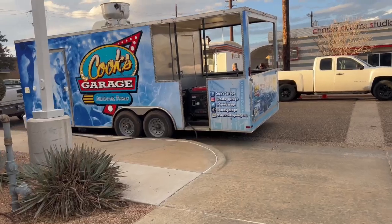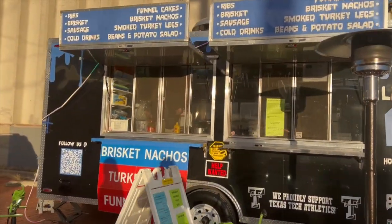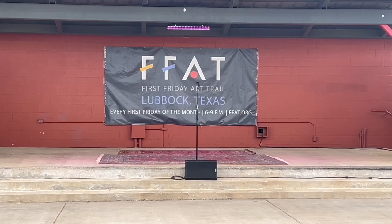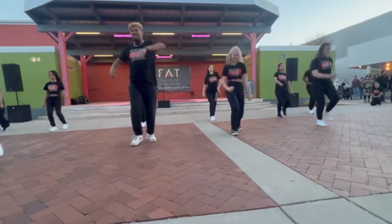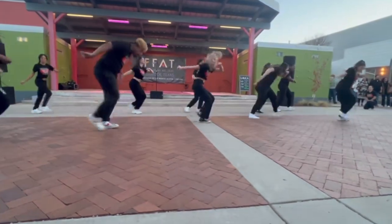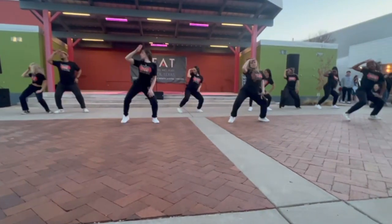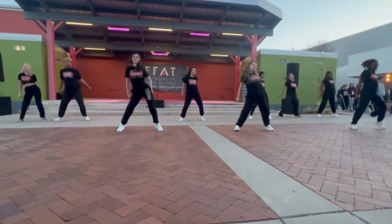One thing about First Friday is that you will never leave hungry — there are so many food trucks, so definitely check them all out if you can. And here is the stage, and I would say that's pretty much the central point of the whole event. Like if you needed to meet up with someone, that's where y'all should go. This month we had a band performance, live music and a performance by Texas Tech students, which we went to go support. So that's what y'all are seeing right now.